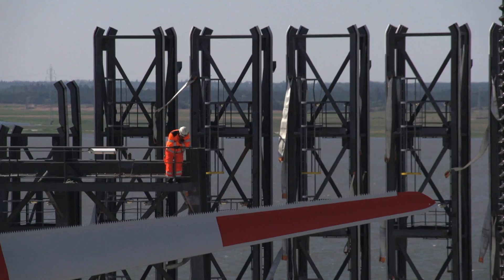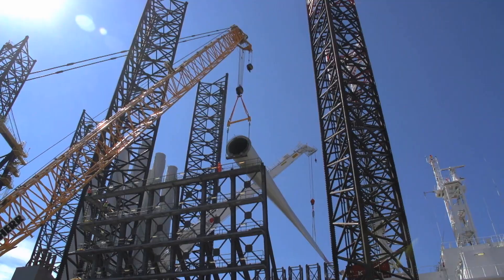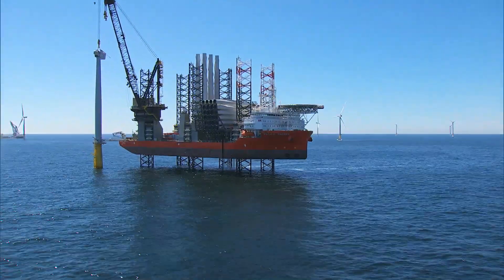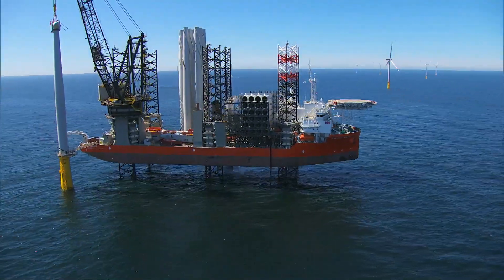The towers and nacelles are followed by the rotor blades, up to 30 of which are carried on each trip. The Pacific Osprey is the world's largest installation vessel, developed and built in accordance with Vattenfall's specifications.